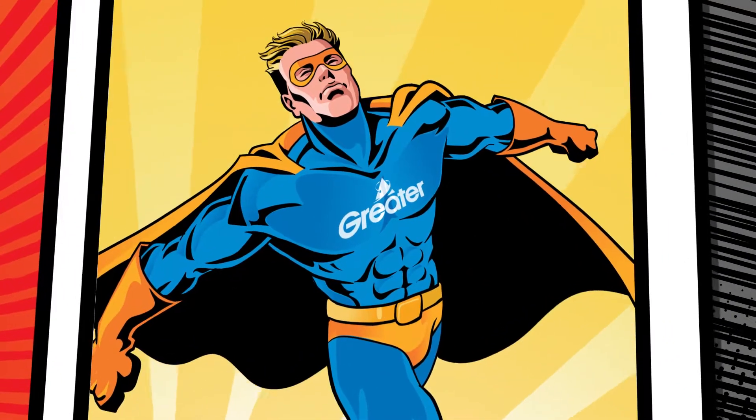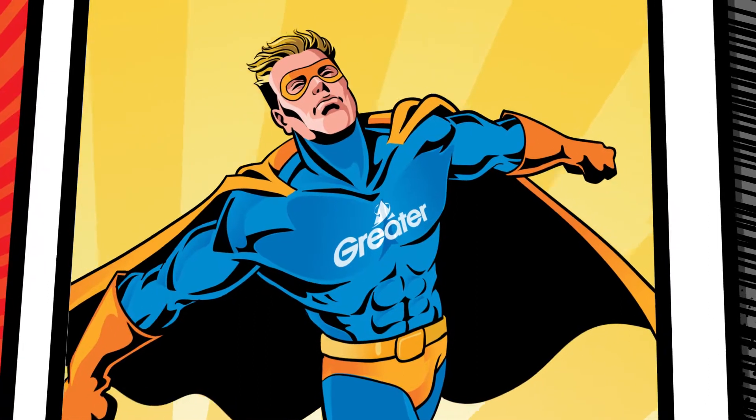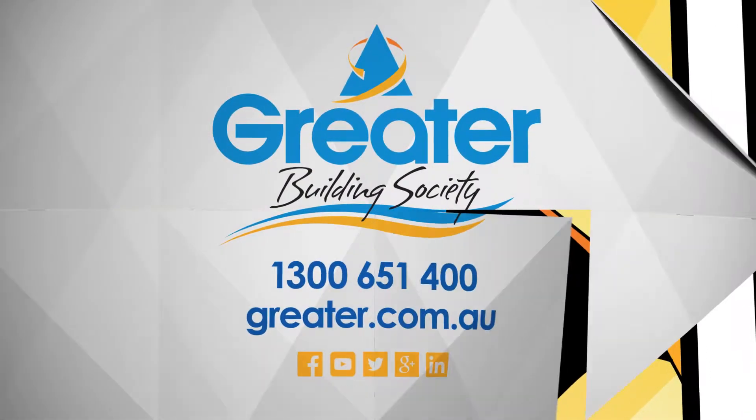Just fly into your local branch to apply. Get your savings growing quicker with the benefits of Greater Banking.